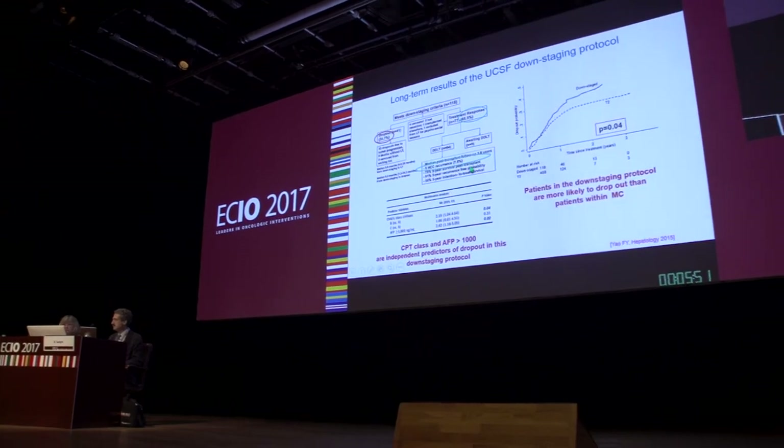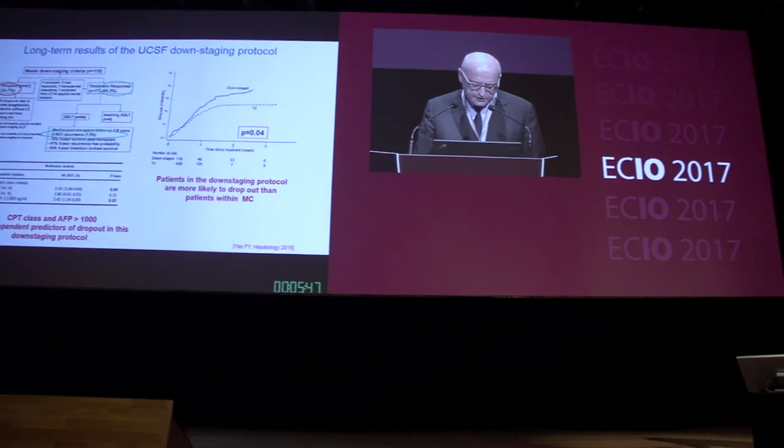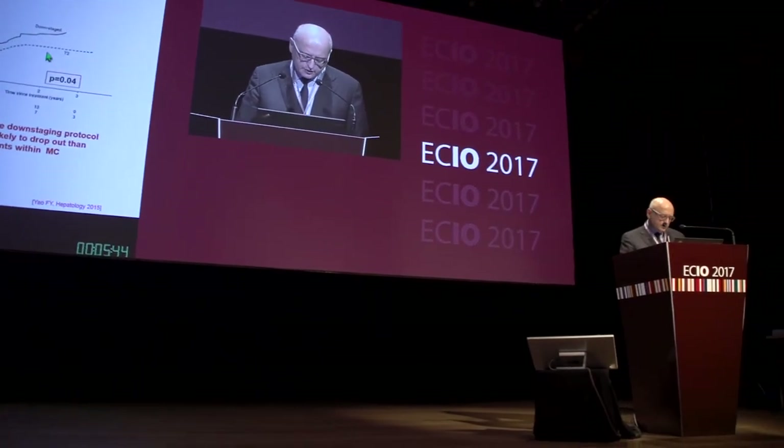Resection can be divided into anatomical resection, meaning the removal of the entire segment where the tumor is located, or non-anatomical resection, which involves just taking a small rim of normal tissue around the tumor.